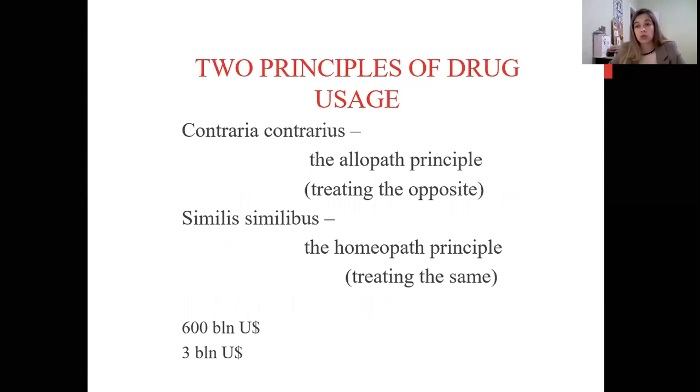There are two principles of drug usage. The first is 'contraria contrariis' — treating the opposite. This is allopathy, which is actually what we study in pharmacology. For example, if you have inflammation, use anti-inflammatory drugs. This is the opposite — the treatment where you stop what you don't want to spread in the body. This is our principle which we study here and use in practice.